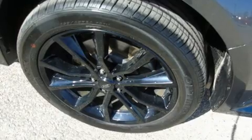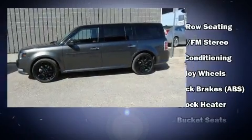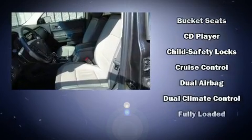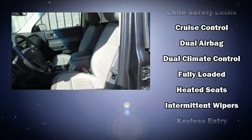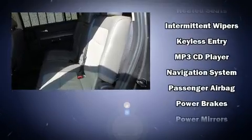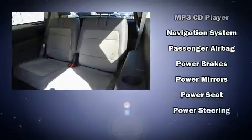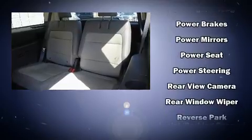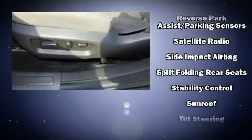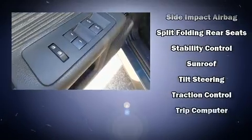Third-row seats provide an even greater maximum passenger capacity. Ford also prioritized safety and security by including dual front impact airbags, front side impact airbags, traction control, brake assist, ignition disabling, an emergency communication system, and four-wheel disc brakes with ABS. For added security, dynamic stability control supplements the drivetrain.